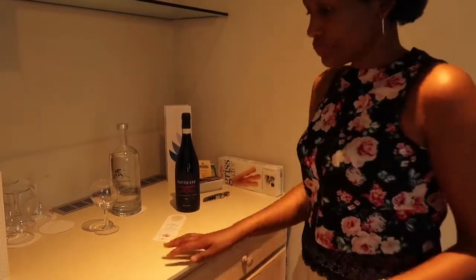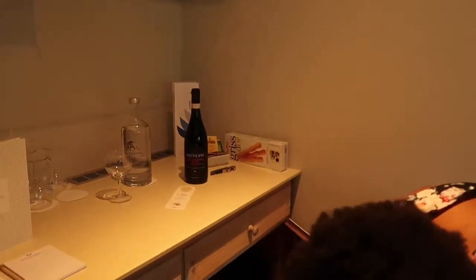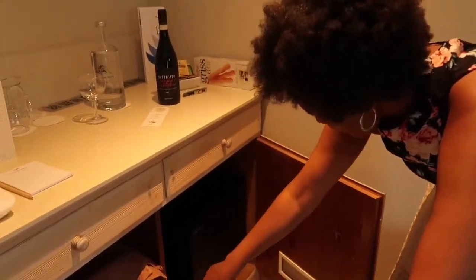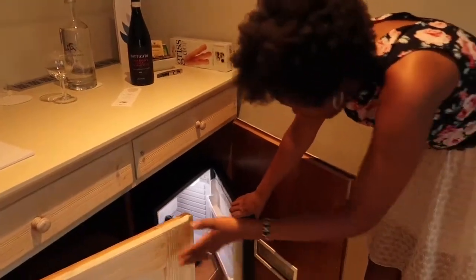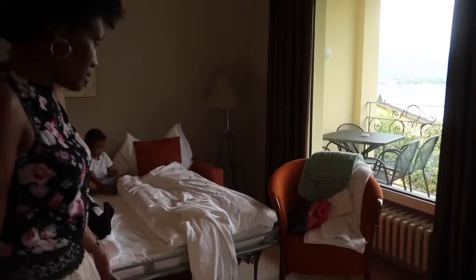Inside here there are extra blankets in case it gets very cold. We also have a mini fridge, which is empty — we'd have to buy something if we need to put anything in there. And then there's a small table here to put anything you want, and a chair where you can sit and watch the TV.